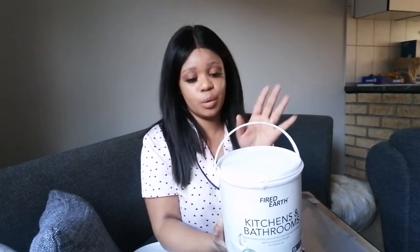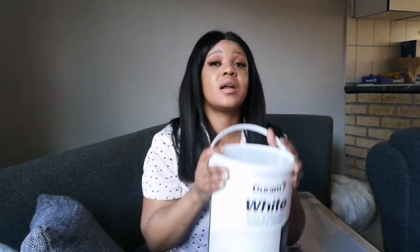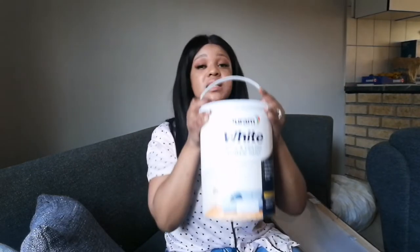I also went to Builders Warehouse and got paint. This one is for my bathroom — I'm going to be painting the ceiling and the walls, and I'll do a video of that. I got it for only 285 rand. I also got this white paint for my room, also from Builders, for 278 rand — it's five litres and I'm going to use it to paint my bedroom.